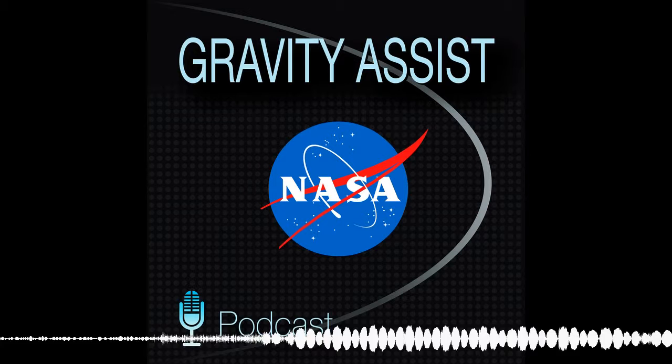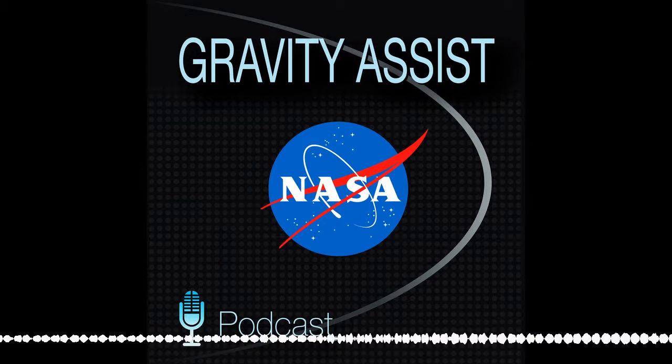Did you know that there's water on the moon? Who would have thought? In fact, it's turning out that the solar system is a soggy place. I'm Jim Green, Chief Scientist at NASA, and this is Gravity Assist.